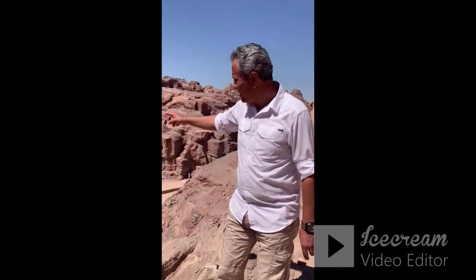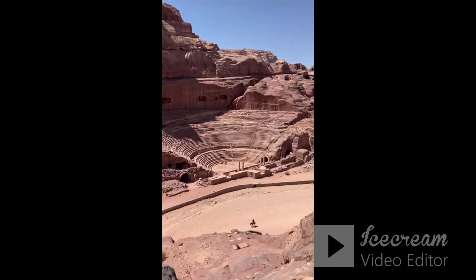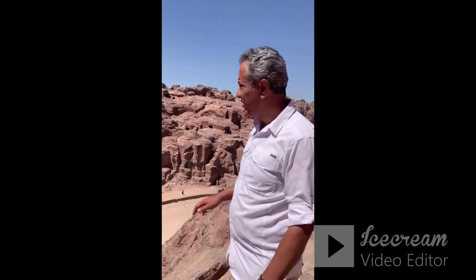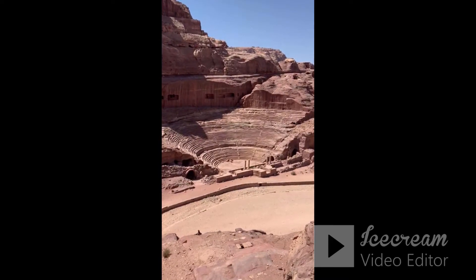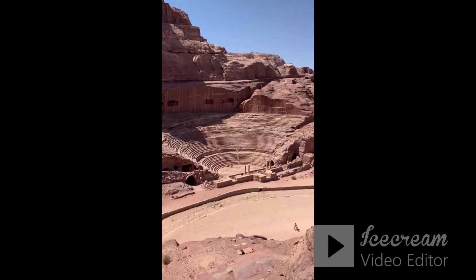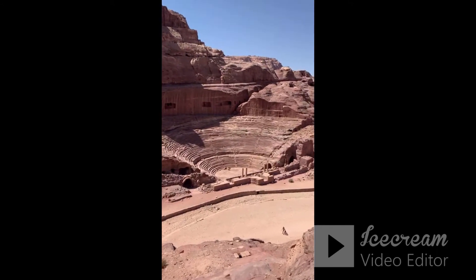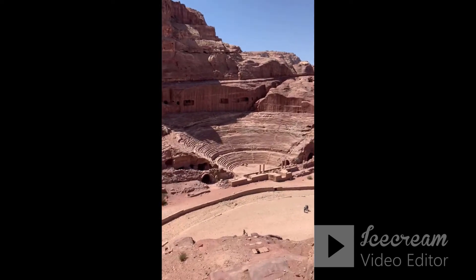Tell us about what is down before us. Down there is the Nabataean theater. The Nabataean theater accommodates 4,000 audience members, because they divided the viewer rows by 40 up to 60 centimeters to find out that the full capacity of the theater is 4,000, which is 10% of the whole population. That means Petra was inhabited by 40,000 people during the highlight of Petra, or the golden age, which was between the first century BC and the first century AD.